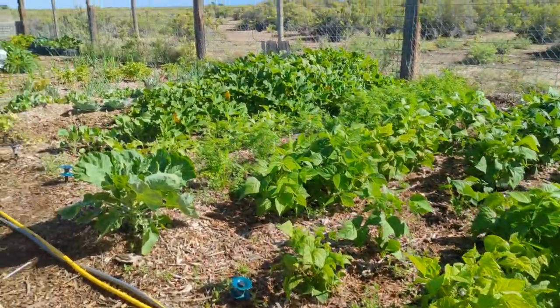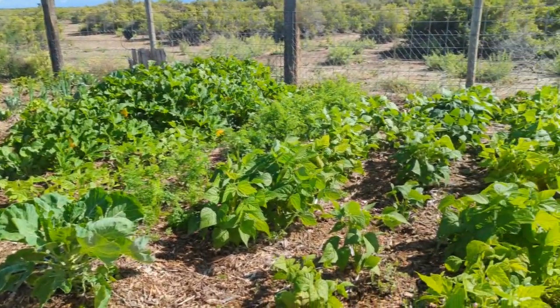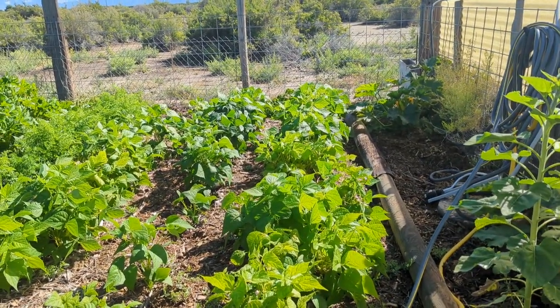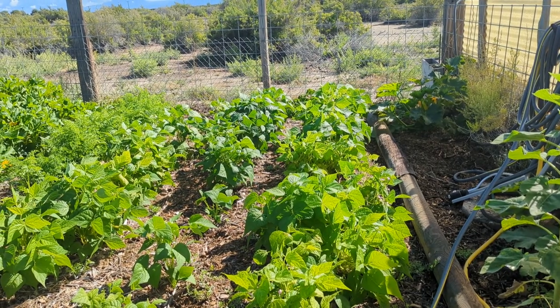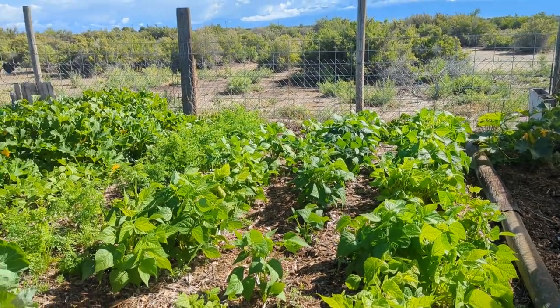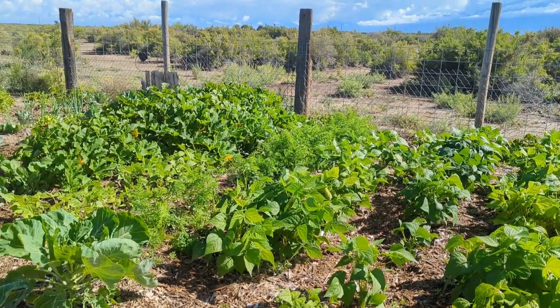And this is the best our garden has ever looked — ever. It's been the most productive it's ever been. What percent better is it? 80. 80 percent better production.